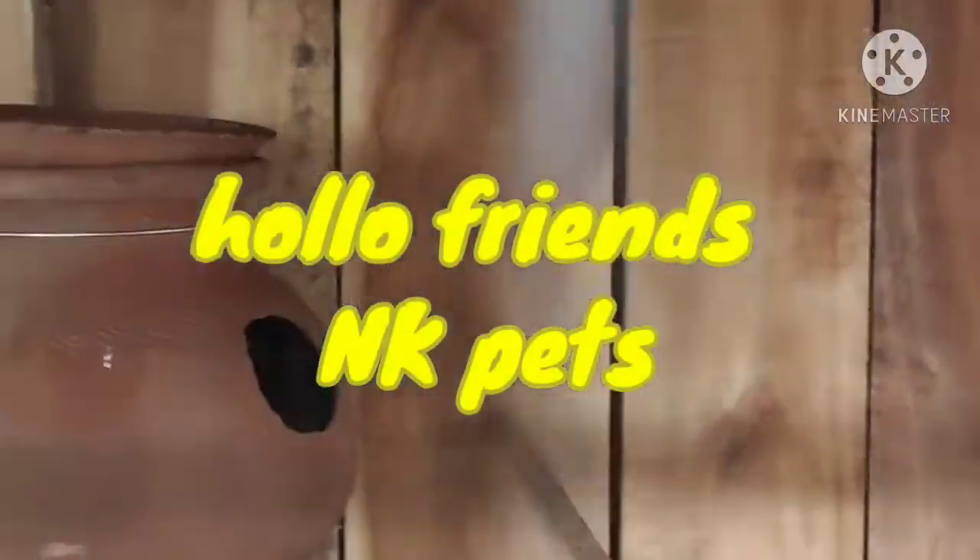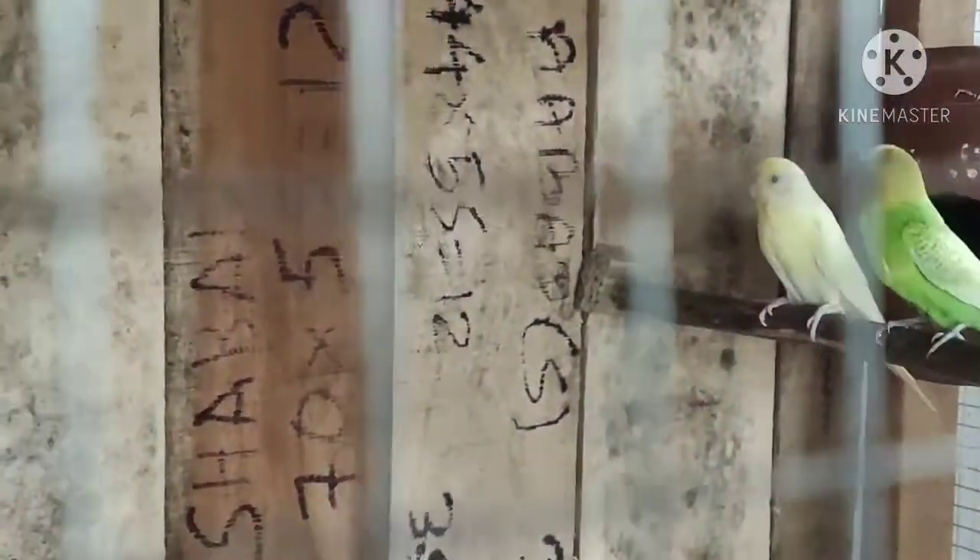Hello friends, welcome to mkpets. Now we will see the video. We will see the veggies. Let's see our video.